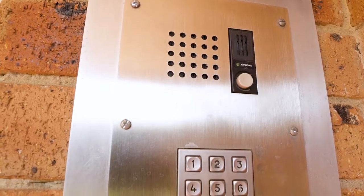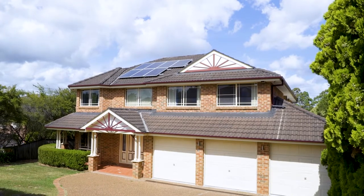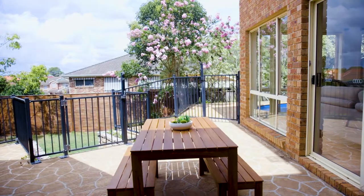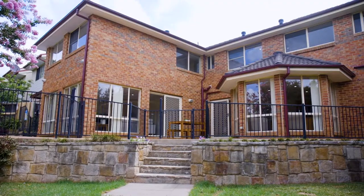There is a keyless entry system with intercom via the phone system for convenience and safety, and the 3.6 kilowatt solar system from seven roof panels helps with the electricity bills. All this on a 731 square metre block with a private grass yard.